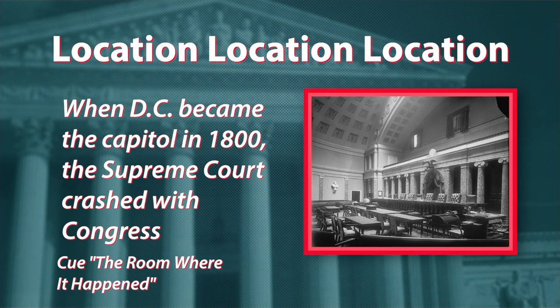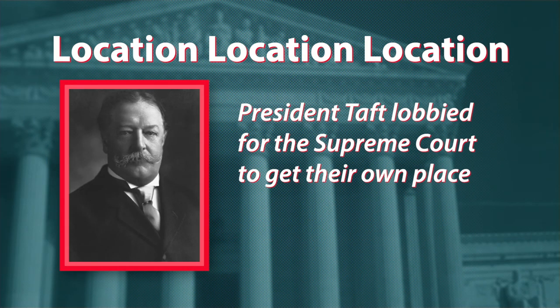Around 1912, William Howard Taft, who later became Chief Justice, started lobbying Congress for a permanent home for the Supreme Court. It took a decade, but Congress eventually agreed to fund the $10 million building, and construction for the Supreme Court's new home began in 1932.